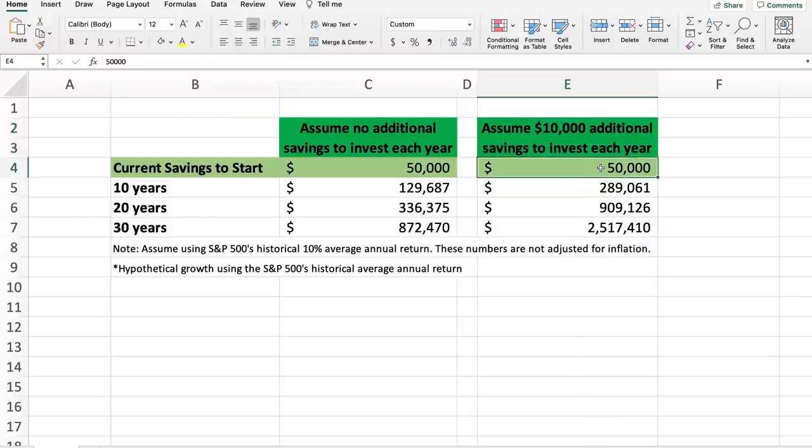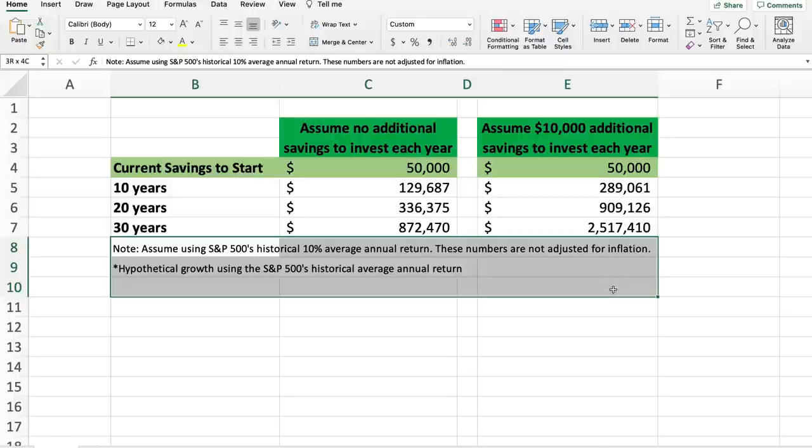Here is another example. If you have $50,000 in savings now, save an additional $10,000 each year, and invest in an S&P 500 ETF for the long term, you will have approximately $289,000 after 10 years, $909,000 after 20 years, and $2.5 million after 30 years — again assuming the S&P 500's average annual return is around 10% each year. This means the earlier you start saving and investing, the better, because of the power of compound return. If you save more and continue to invest in sound investments such as the S&P 500 index each year, your wealth will grow much faster.